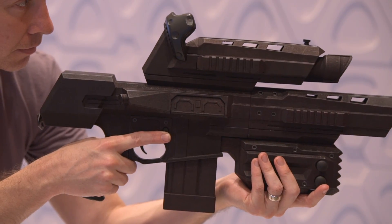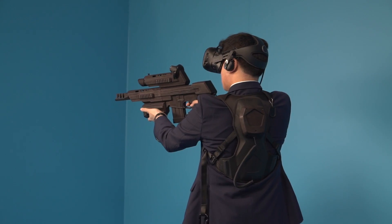We're showing the VR15 rifle peripheral and also our haptic solution, so every time you pull the trigger on that rifle you feel it in your torso, you feel it in your hands. With peripherals like the VR15, we can actually put the game in the gamers' hands.